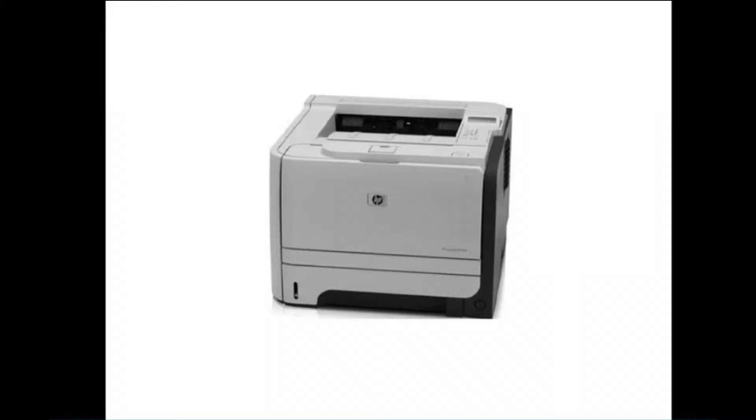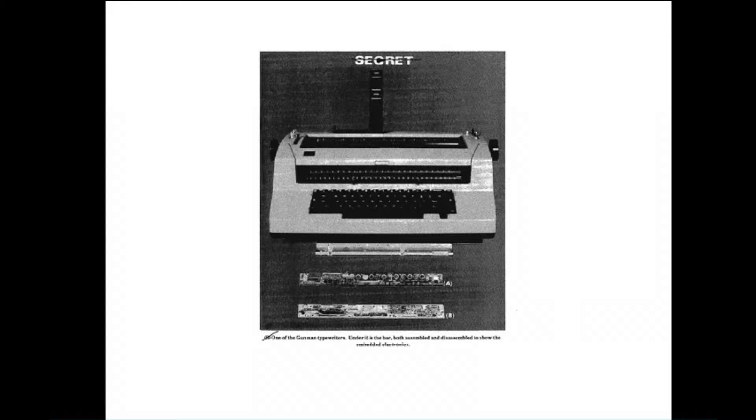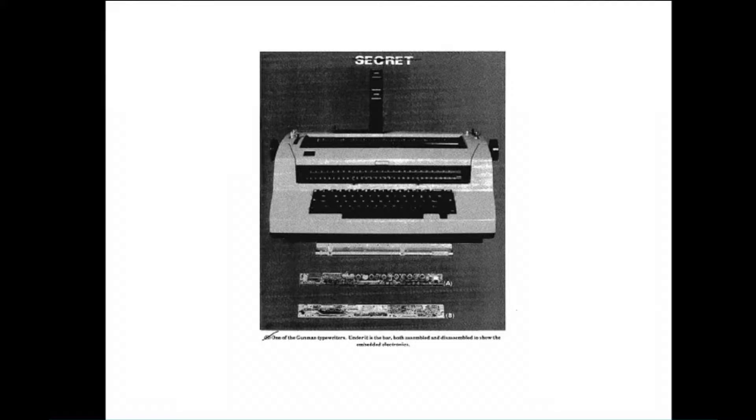I decided to look at printers. It turns out people have done this for a long time. This is Project Government — an IBM Selectric typewriter that was found inside the U.S. Embassy in Moscow in 1979. When they found this thing, it had been in the embassy for over a decade. Somebody decided to x-ray the typewriter and found that somebody had replaced the undercarriage bar of the typewriter with a tiny little passive transmitter that logged every single key and transmitted to a clock that was listening out on the street. Old-school embedded exploitation — super cool.